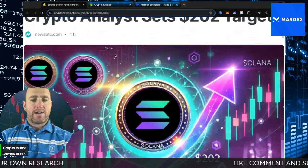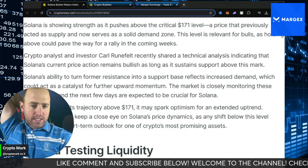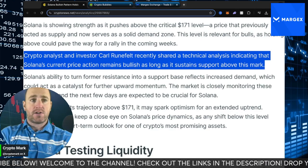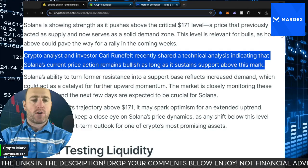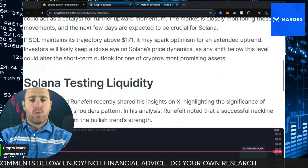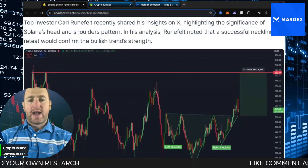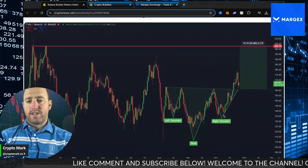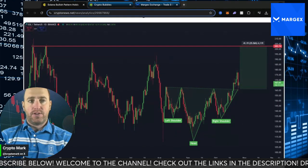Especially if you do believe Solana is going to go up in value, this is an interesting time to be looking into that narrative. Let's talk about this bullish pattern as we see $200 — $202 actually — in a price prediction by Carl Ruenfeld. As long as we sustain support above this mark, Carl believes that beyond his TA, Solana's current price action will remain bullish. We have seen strong support, and if that's going to be a catalyst for more upward momentum, we're looking at around $171. Ruenfeld continues to share insights on X, highlighting the significance of Solana's head and shoulders pattern — the left shoulder, head, and right shoulder — where that W really does form an outward bullish trajectory that would take us above the local highs and get us up to the $202 level.